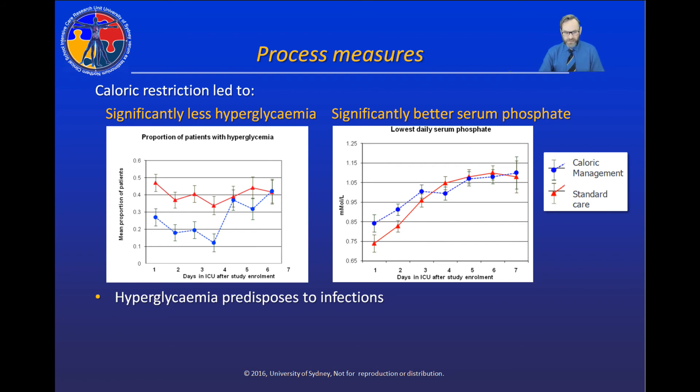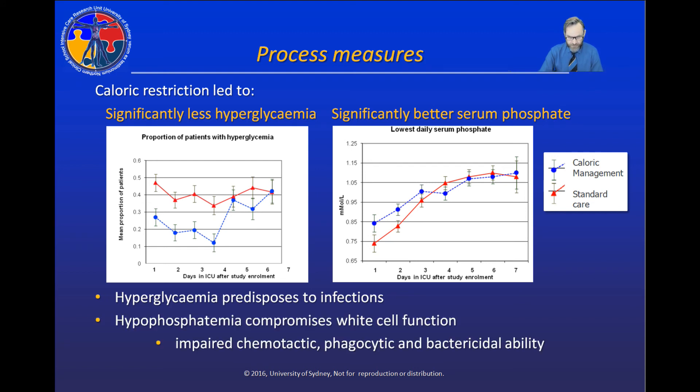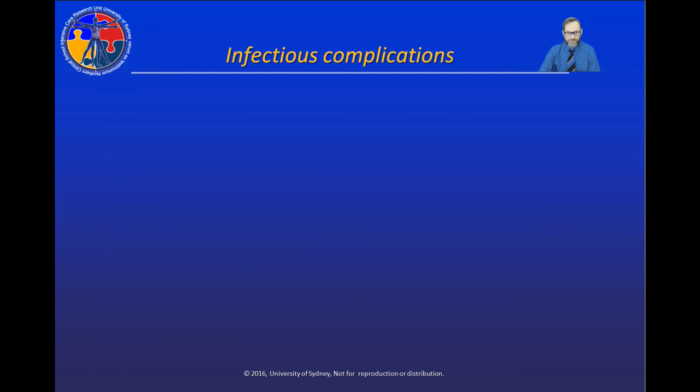Caloric restriction led to significantly less hyperglycemia and significantly better serum phosphate control. It is well known that hyperglycemia predisposes to infections, especially in critically ill patients. Less well known is that hypophosphatemia actually compromises white cell function — patients with hypophosphatemia have impaired chemotactic, phagocytic, and bactericidal ability, as demonstrated in a study published in the New England Journal of Medicine examining white cell function in ICU patients with hypophosphatemia.